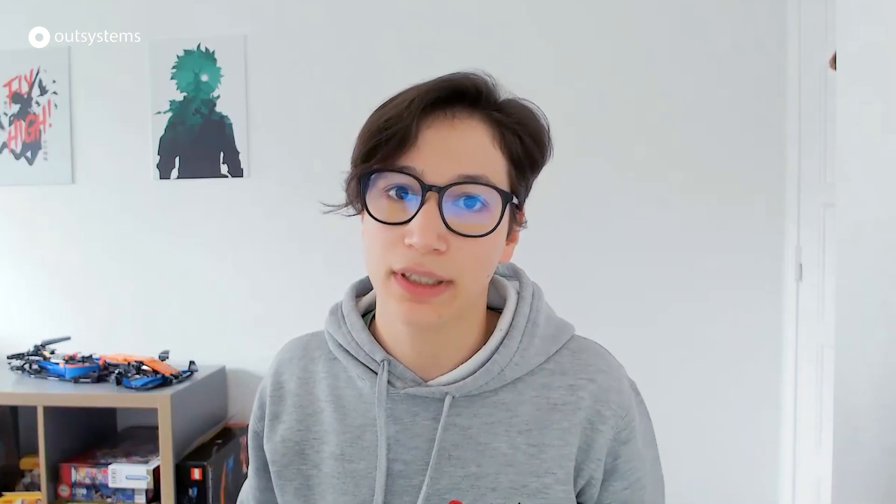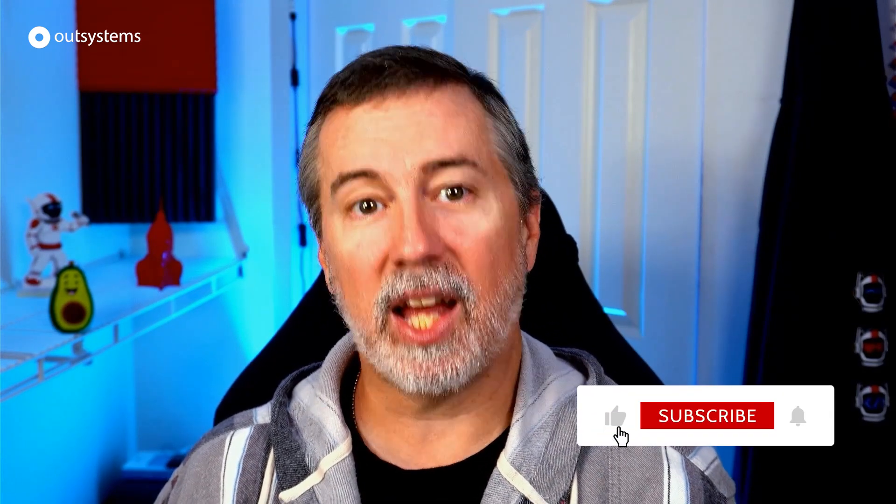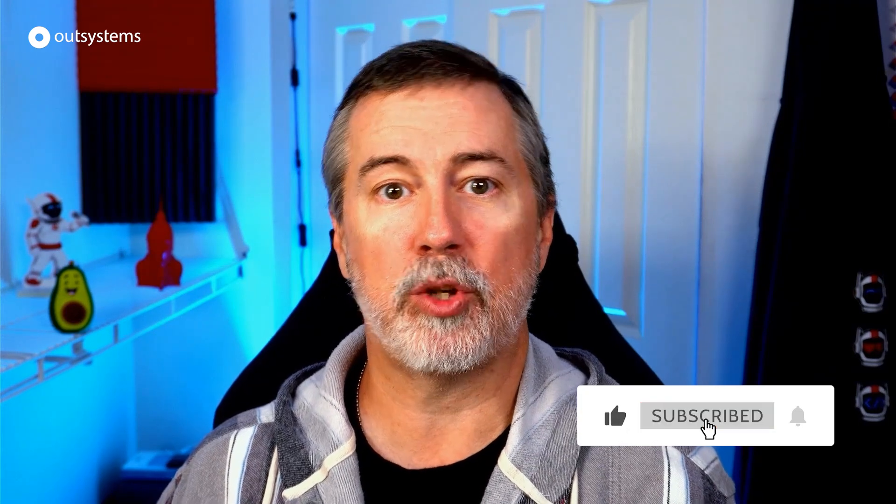Continue to support our community by building, improving, or maintaining the components that you have. Thank you for being part of the OutSystems community. And that's a wrap for this episode of In Case You Missed It. Did you enjoy this roundup? Give us a like and subscribe to the OutSystems YouTube channel. Don't forget to click the bell icon so you're sure to get notified for the next episode. Thanks for watching.